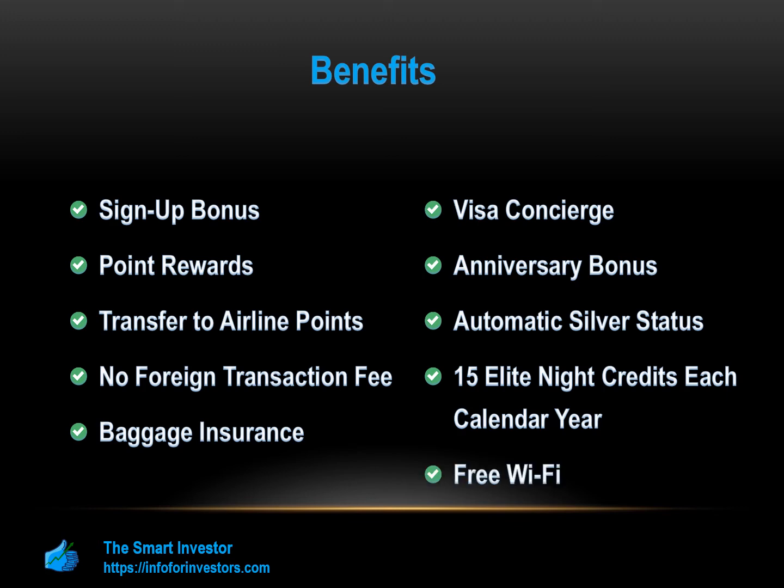Annual Fee: The Marriott Bonvoy Boundless Card has a $95 annual fee. Many other credit cards do not have annual fees; however, this fee is easily offset with the annual free hotel stay.